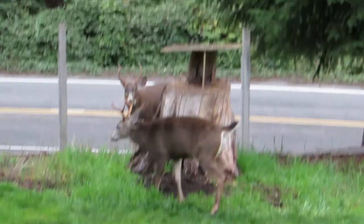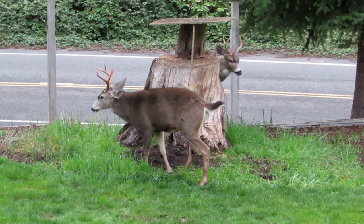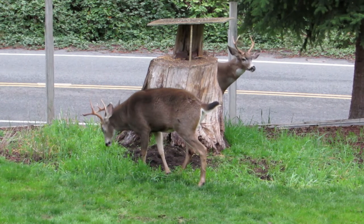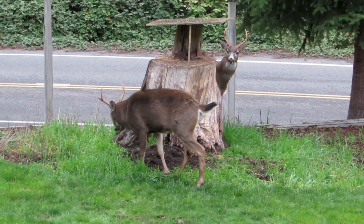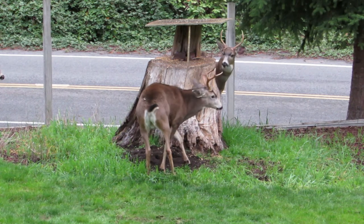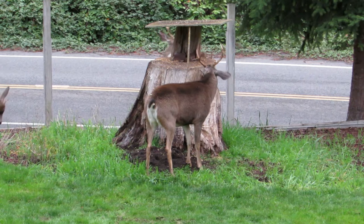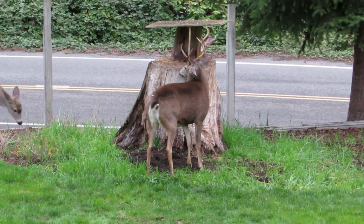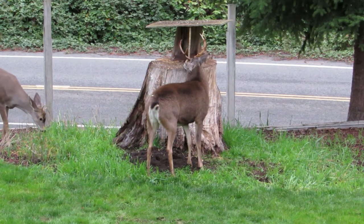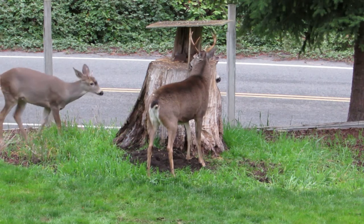We're at the stump now. That smaller buck knows — he doesn't want to get too involved here. They've got some chow there and some mineral lick on that stump. The younger buck to the left — he's going to watch this whole thing go down.